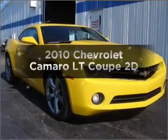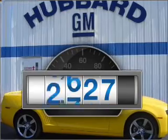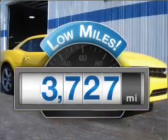The 2010 Chevrolet Camaro — this is the set of wheels you've been looking for. Why worry about high mileage? Choosing a ride with lower mileage is the right choice for your busy life.